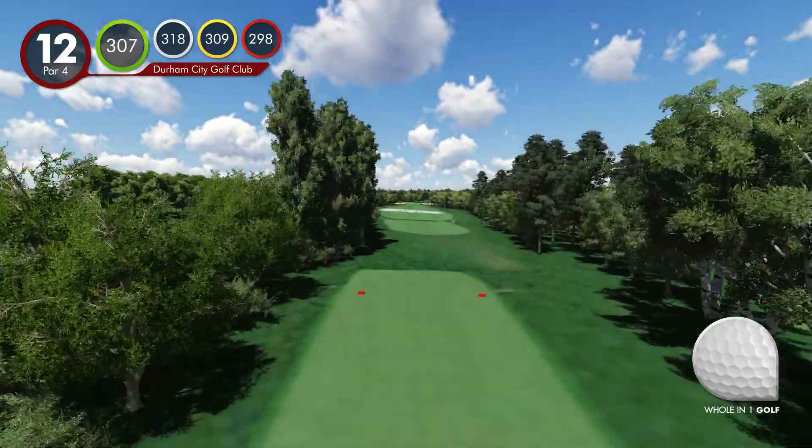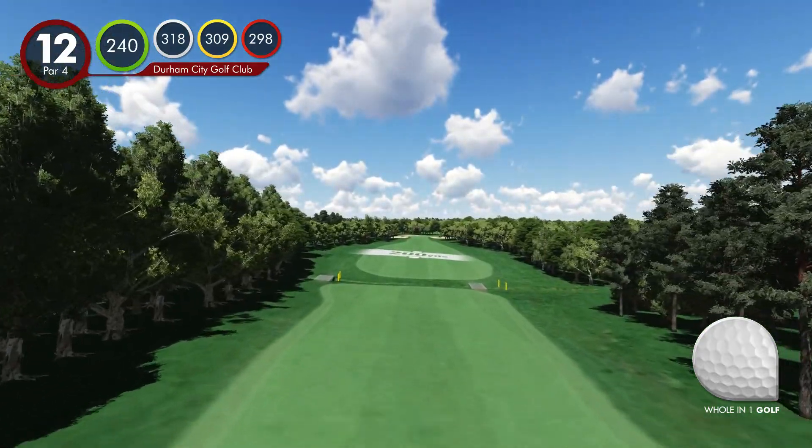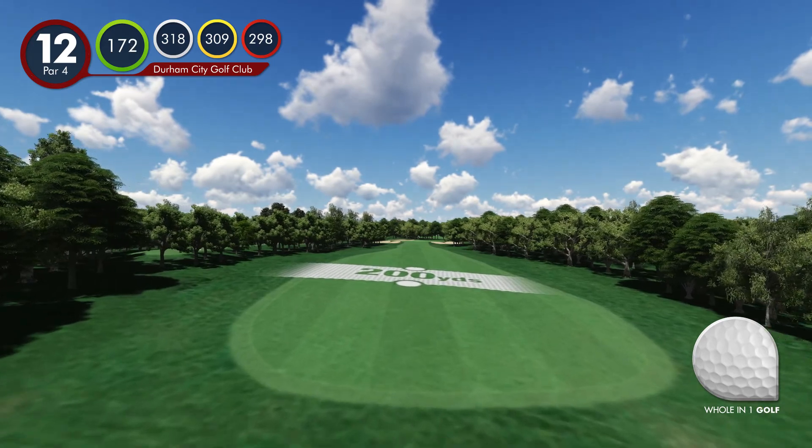Hole 12. A short tree-lined hole where the fairway is very generous at 200 yards, but narrows dramatically short of the green — a classic risk and reward par 4.